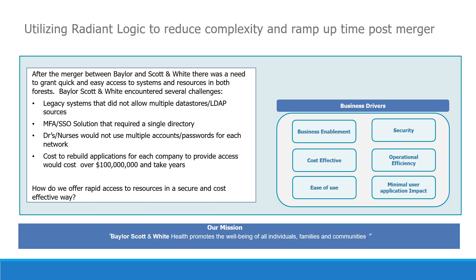The traditional solution of assigning the workforce multiple accounts and passwords also wasn't practical, because the doctors and nurses were not going to use two different accounts to access two different systems. It's just not practical. They're busy and have a hard enough time remembering things — introducing a scenario where Dr. X now needs two accounts with two different passwords would have been a real problem.